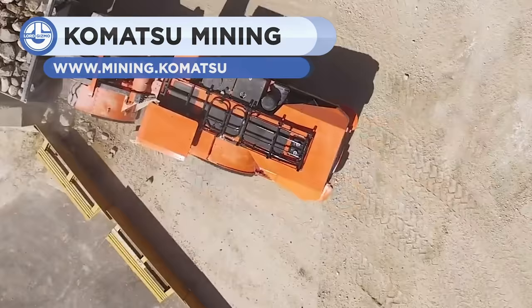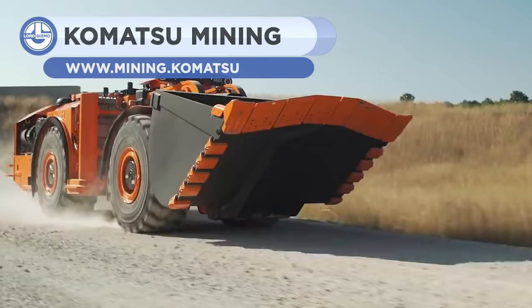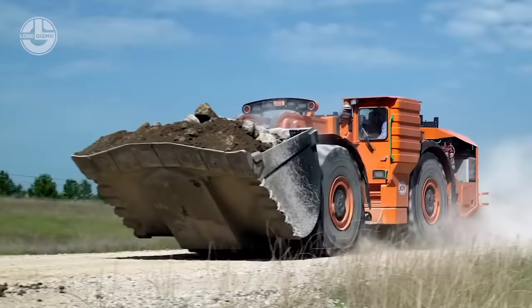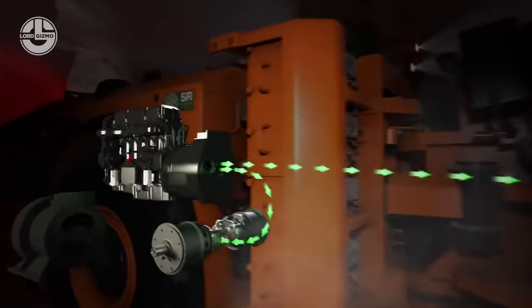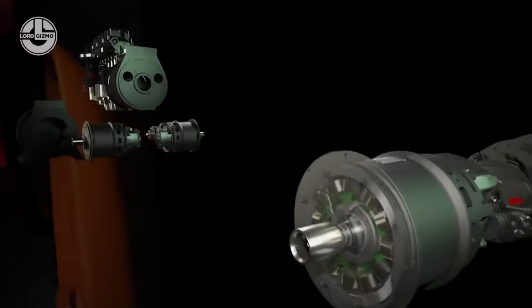The Joy 22 metric ton diesel LHD is a load haul dump featuring electric drives. Compared to other LHDs in its segment, the 2.2 HD promises quicker acceleration, lower fuel consumption, lower heat rejection, and best-in-class breakout and rim pull, all of which lead to the lowest overall running costs of any LHD in its class. These key advantages are made possible by the unique proprietary ability to store and use energy when it is most needed.